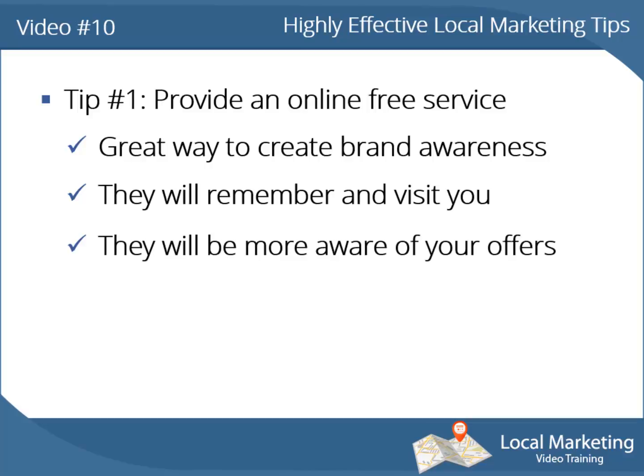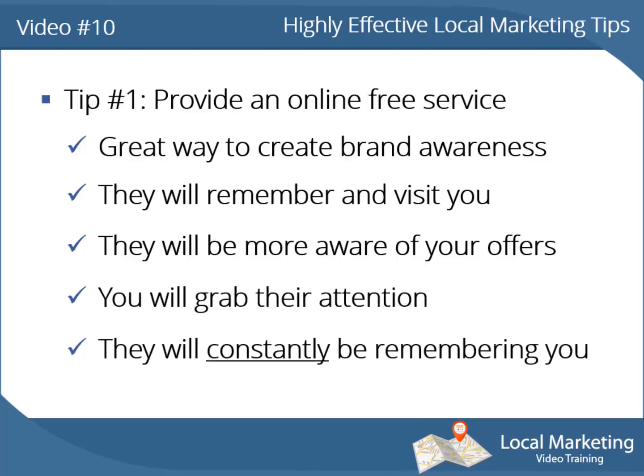They will be even more aware of your offers and special occasions, just to check out what hot promotion you're having at the moment. Besides grabbing their attention, they will constantly be remembering you every time they use that product or service you gave them for free.